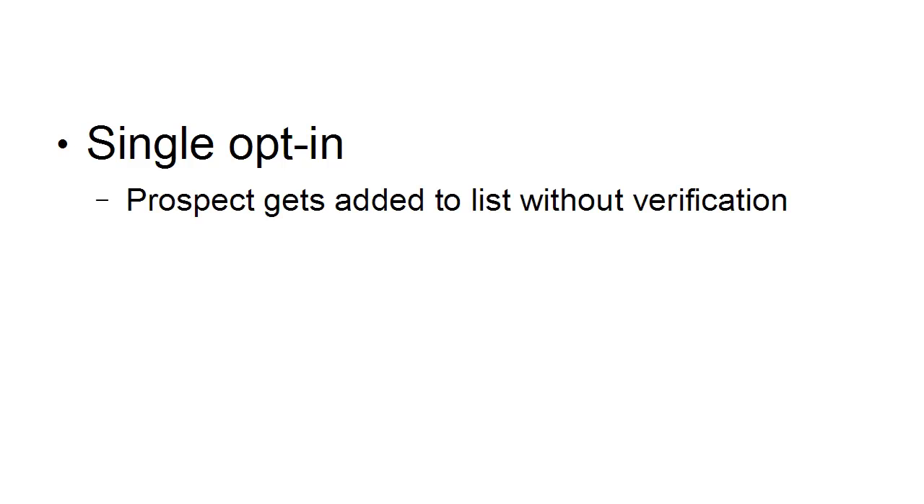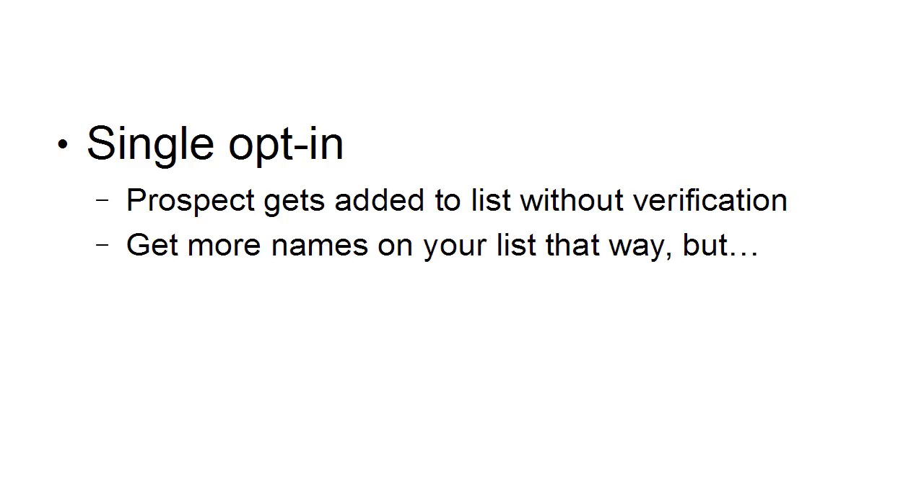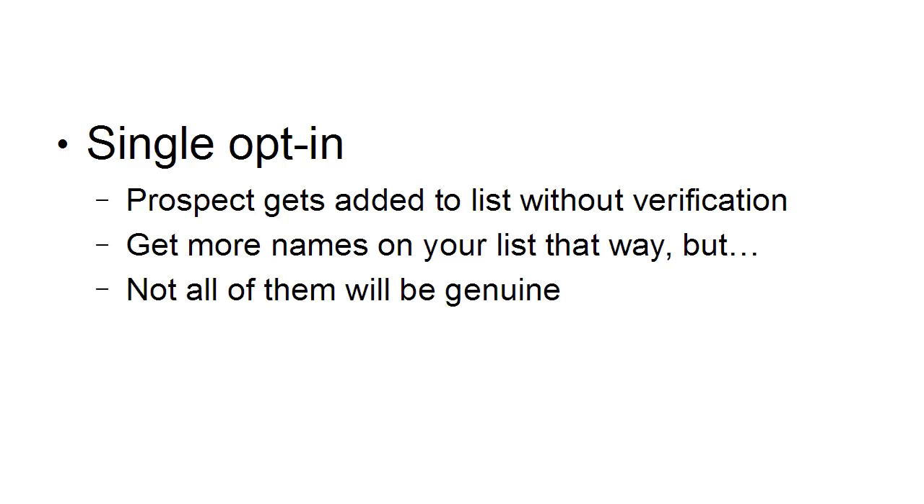One thing you'll need to decide at the beginning of your dealings with an autoresponder company is whether you want double or single opt-in. With single opt-in, the prospect gets added to your list without any verification. You'll get more names on your list that way, but not all of them will be genuine. Some people will put in a fictitious name and email address just to get your freebie — they don't want any follow-up emails, so you don't know whether it's a genuine email.